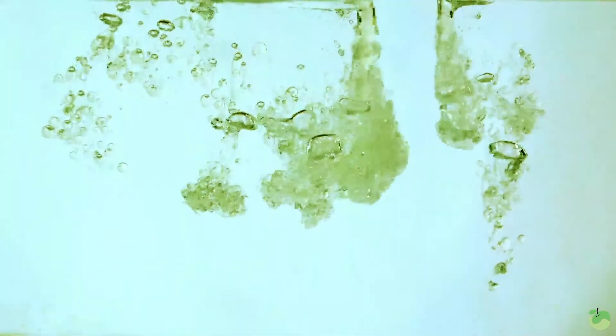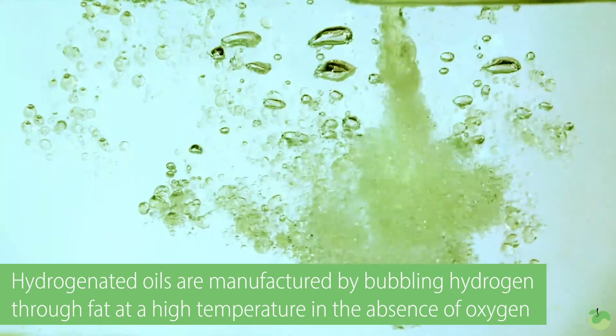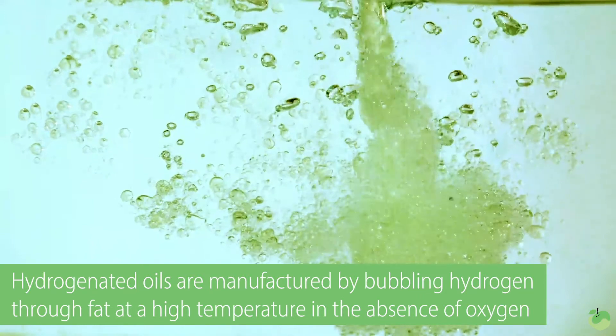So here's what happens. They take a fat, normally an oil — like a vegetable oil, a soybean oil, or something like that. If you look on the label of something, you might see partially hydrogenated soybean oil. What they do is they heat it to a very, very high temperature and then they pass hydrogen through it. And what happens is when it's heated to a high temperature in the absence of oxygen, the hydrogen comes in and occupies the space where the oxygen normally would. So basically what they're doing is taking what would normally potentially be ruined by oxygen and plugging hydrogen in — oxygen in this case is bad, hydrogen is good.